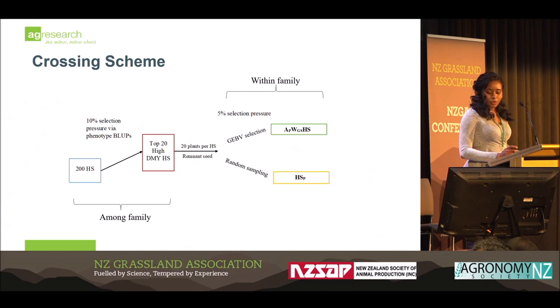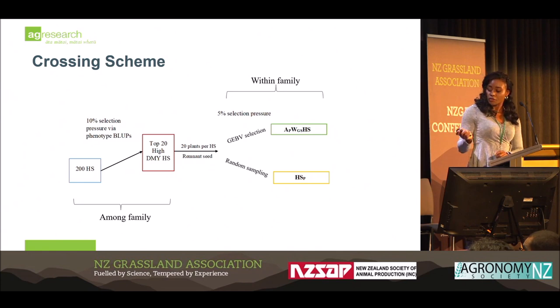Our crossing scheme was an among and within-family selection method. The lack of using within-family selection has been one of the banes of breeding and has reduced the genetic gain achievable in forages. Using genomic selection, we're able to access the within-family variation that's really important for breeding. We used phenotypic selection at the 10% selection intensity and selected the top 20 families for high dry matter — that forms the among-family approach. From those families, we took 20 plants from each, genotyped those lines, estimated their GEBVs, and selected one plant from each of those 20 families — that's the within-family genomic selection approach. We also randomly sampled one plant from each of those 20 families to form the conventional breeding strategy.